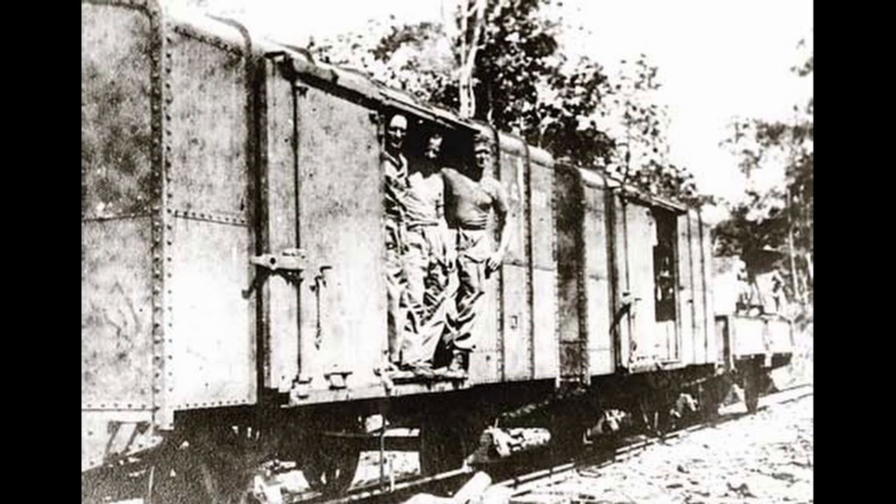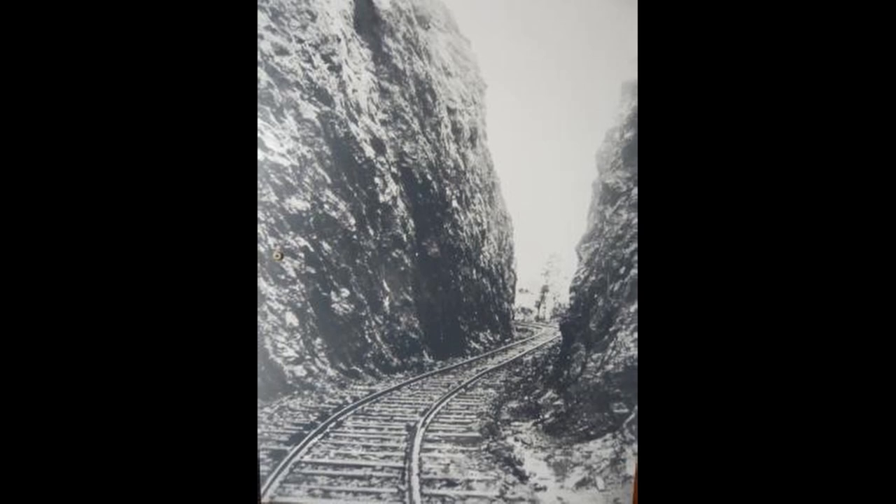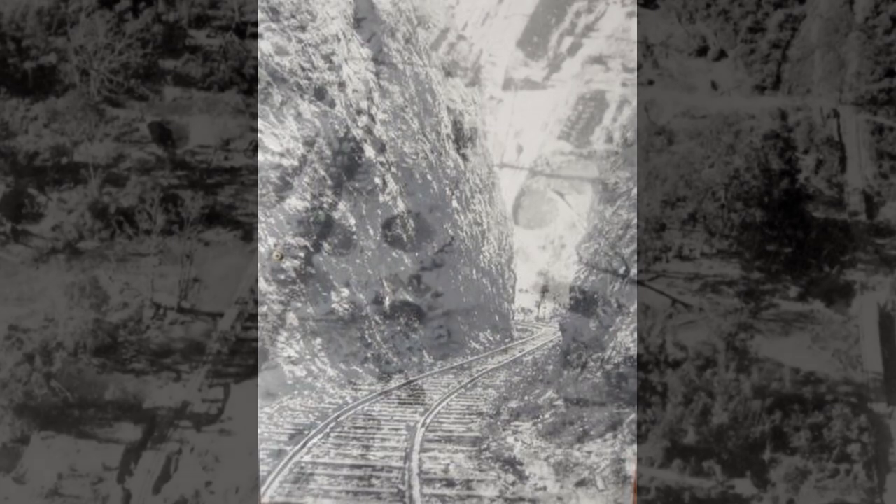But I found two distinct groups of people looking for information on details of the railway. The first were railway historians or relatives of POWs who perished during the construction of the railway, and the second was a surprising number of model railway and railway simulator enthusiasts trying to accurately recreate sections of the wartime railway, but accurate measurements to base a scale model on are simply not available.